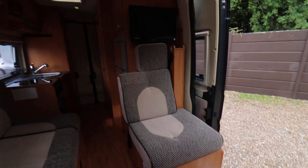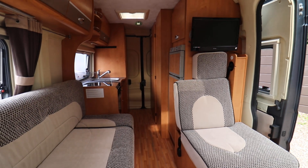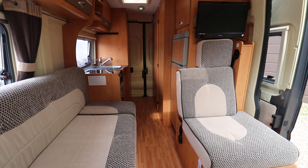There is also a flat screen TV in this motorhome, and there are also three seat belts. So if you're interested in viewing this one, please contact us on 0115 930 3140.